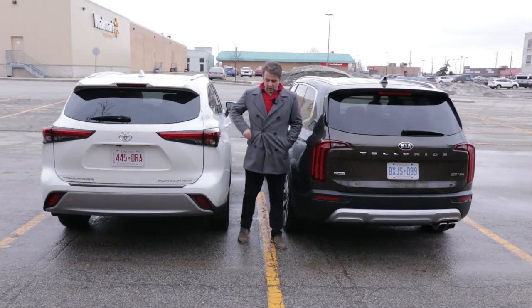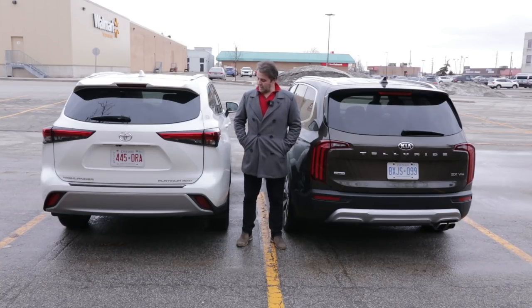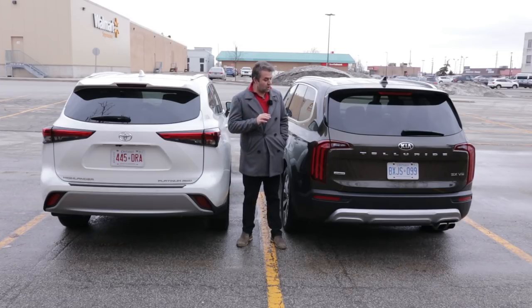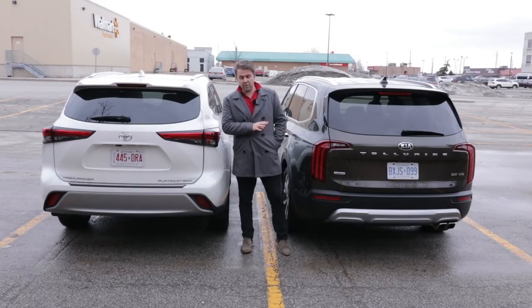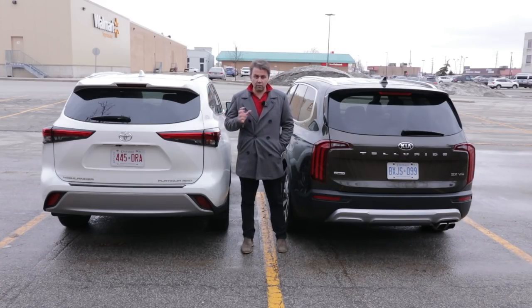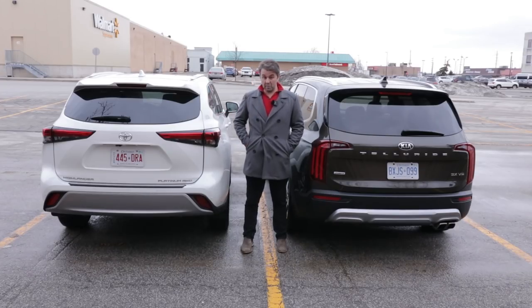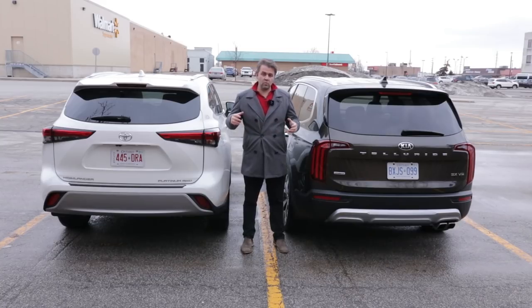Moving to the rear — if you wanted to use either vehicle for towing, both offer up to 5,000 pounds of towing capacity when properly equipped, so they're exactly the same there. Both have LED taillights, a backup camera used for the 360-degree system, and sensors across the rear bumper.